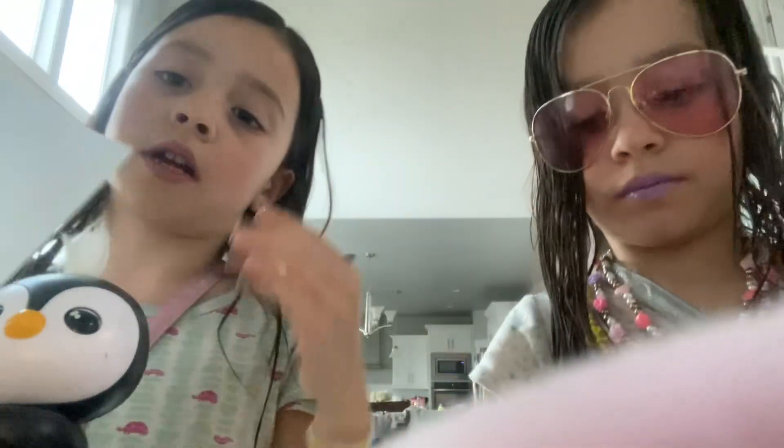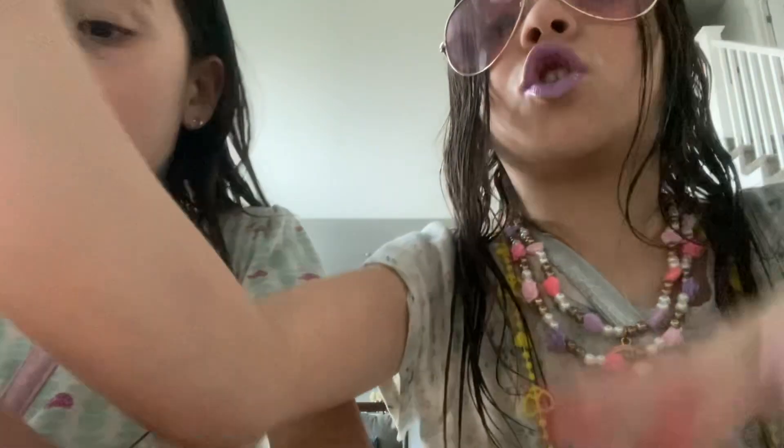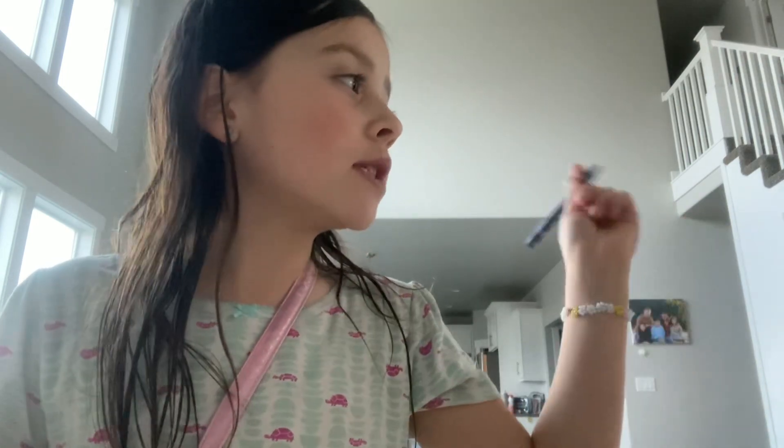Okay guys, we have these papers and we have some crayons and some markers — we're going to start drawing some cool stuff. Okay guys, we have a paper and we're going to draw, and when we're done we'll show you guys. Put in the comments what you guys think we should do. But I think we're going to start with a bunny and a penguin — a penguin side and a bunny side. Come on, do a penguin side and a bunny side.